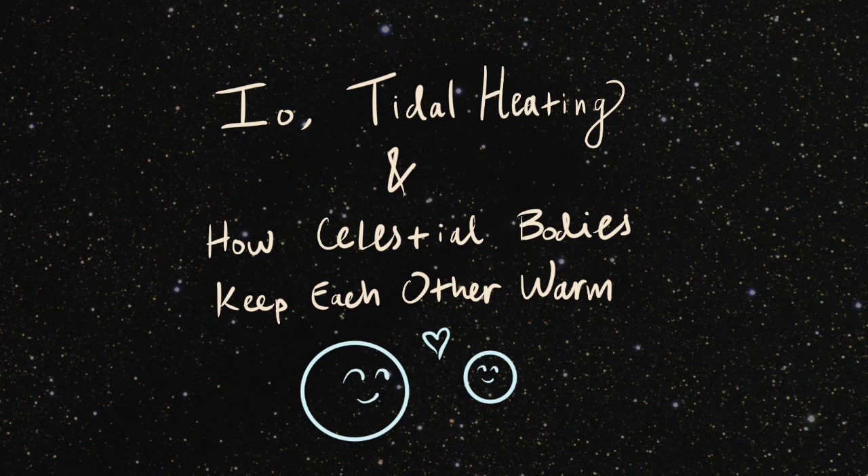Do you have that special someone who makes you feel all warm and fuzzy inside? Well, sometimes, so do moons. I'm Anna Barth, and this is the story of Io, tidal heating, and how celestial bodies keep each other warm.